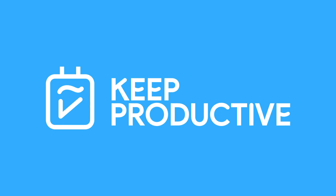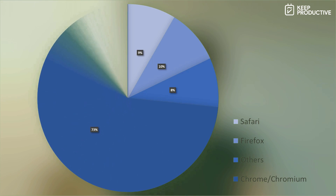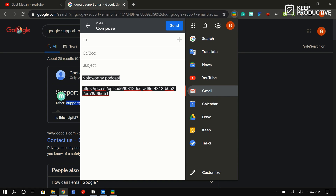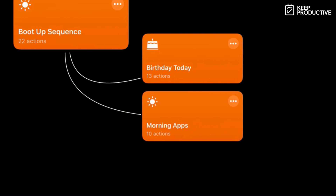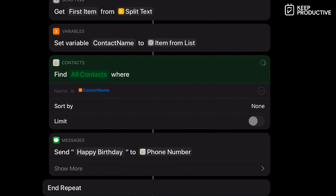Hello folks, and welcome back to the Keep Productive YouTube channel. Today's video I'm passing over to Geet Madan to do a feature all about the top 10 Chrome extensions. He's going to recommend a whole bunch of them, including mail trackers, how to improve your reading inside the Chrome browser, tab management, Pomodoro timers, and lots more. He's put together a fantastic list — you can download them all in the description below. So without further ado, I'll pass you over to the capable hands of Geet Madan.